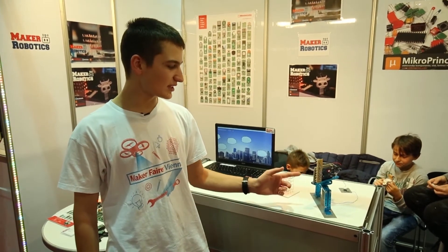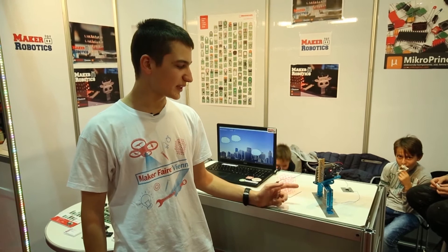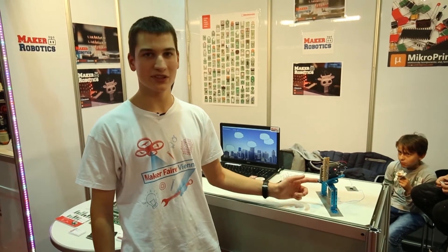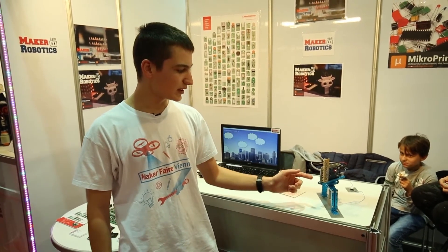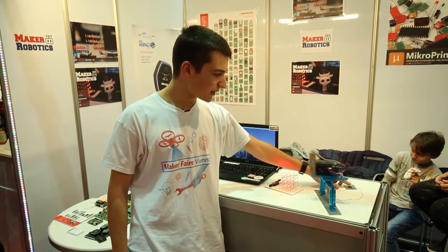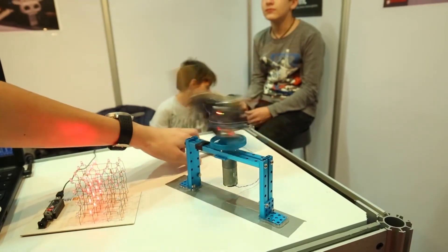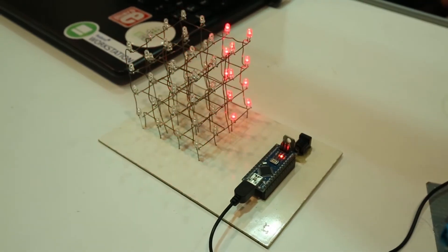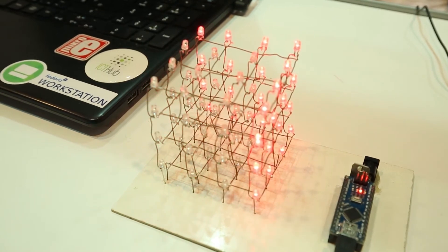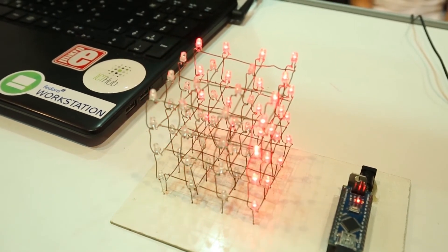Hi, my name is Daniel and this project is a light rotation display. It uses a magnetic sensor for measuring the angle and speed, and that information is used to control the blinking of the LEDs. When I press the button, the LEDs print an image on the screen. The next project is an LED cube — it has 64 LEDs and 16 different images.